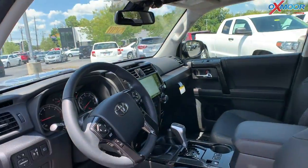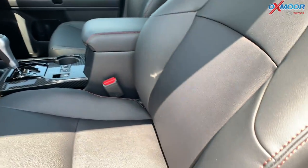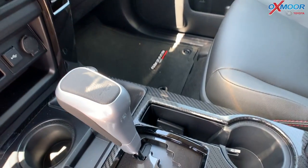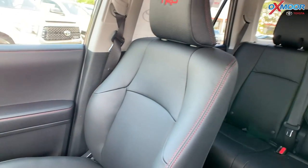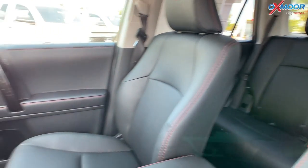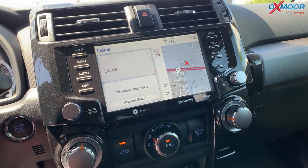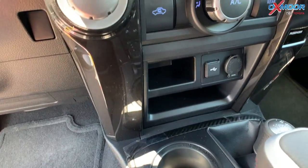In the interior, you're going to have black leather seating with red stitching. You are going to have TRD stitched in the headrests and on the shift knob. There's going to be an 8-inch touchscreen. You are going to have Apple CarPlay, Android Auto, backup camera, and things like that.